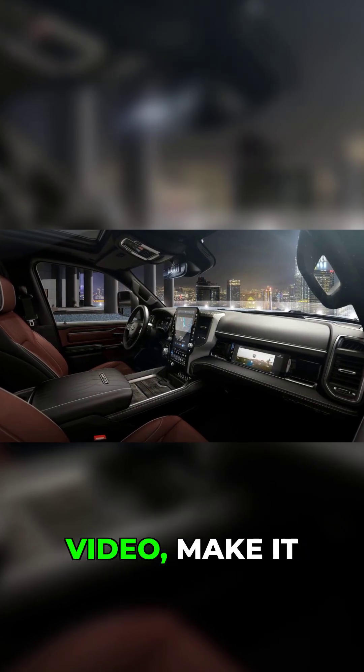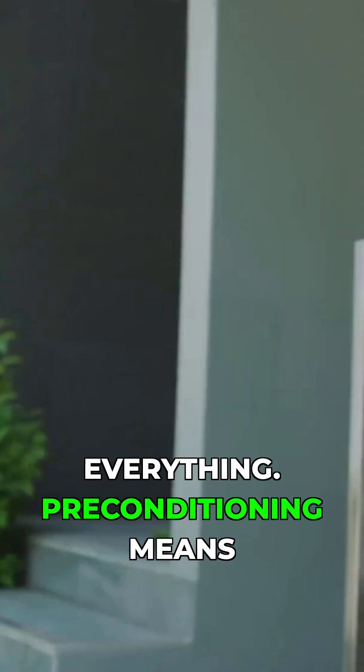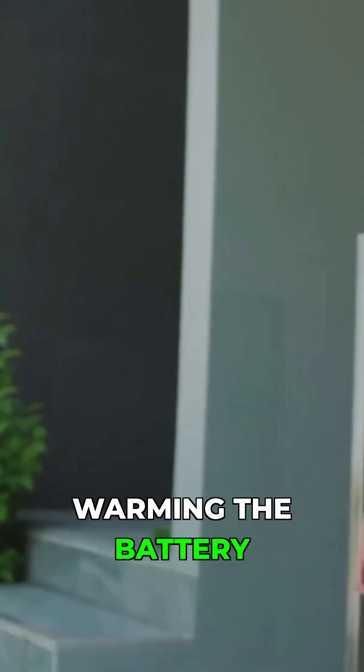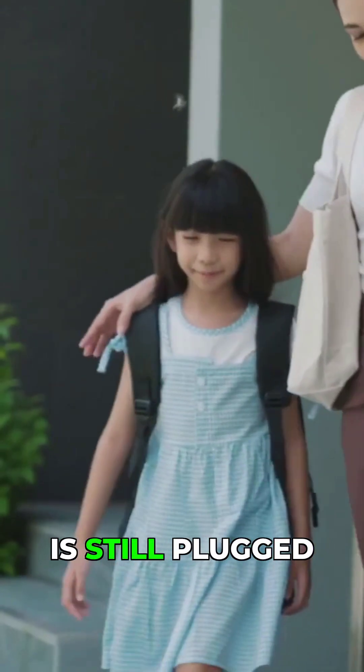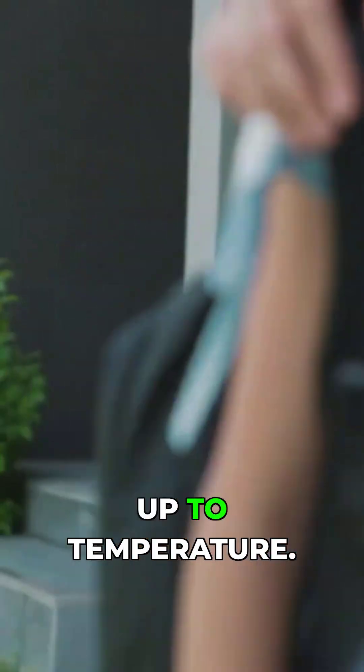If you take only one thing away from this video, make it this: preconditioning is everything. Preconditioning means warming the battery and the cabin while the car is still plugged in. Instead of pulling energy from the battery, the car uses power from the grid to get everything up to temperature.